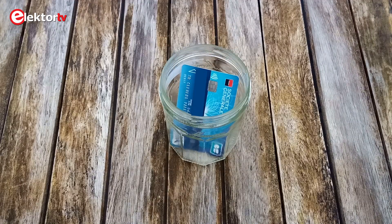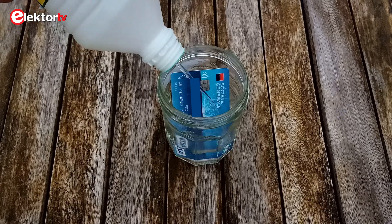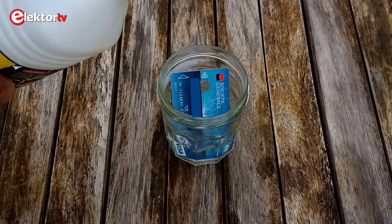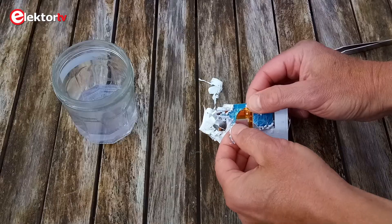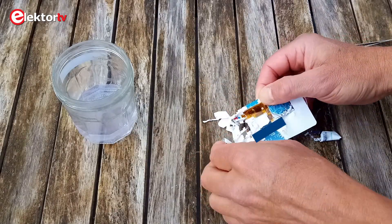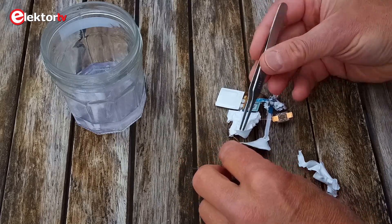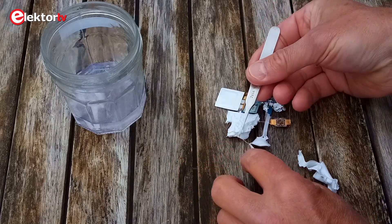According to the internet, credit cards dissolve in acetone, so I gave that a try. Because I was afraid that the acetone might destroy the e-paper display, I proceeded in steps, immersing only parts of the card around the display. As it turned out, only about 20 minutes are needed to dissolve the card. I needed more time because I tried to document the process and wanted to avoid too much damage.